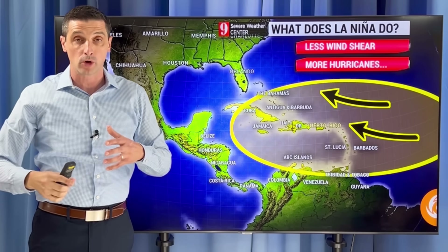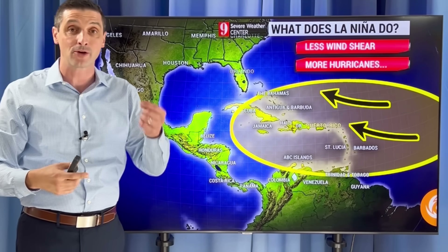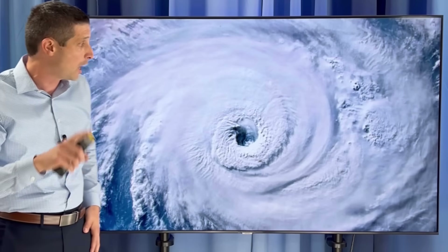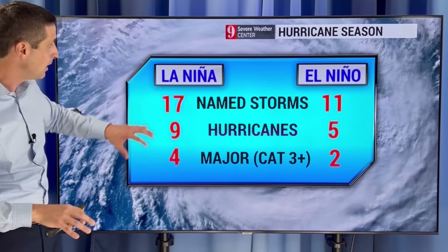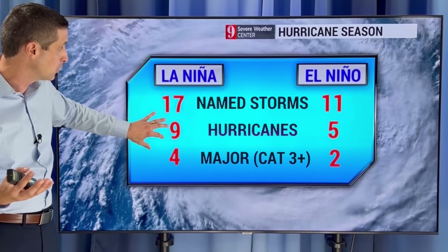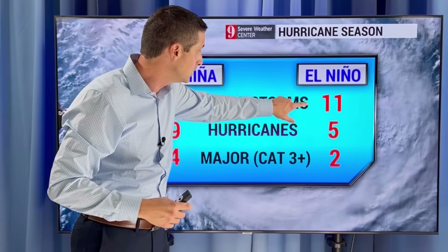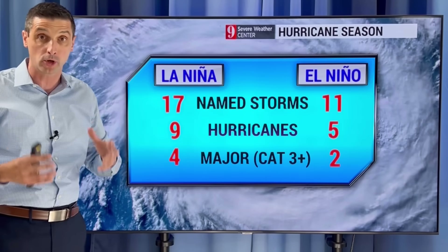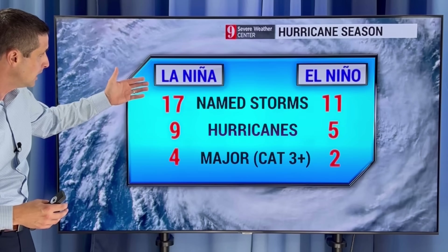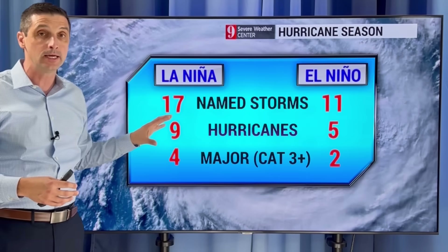I do believe we're going to have a lot of tropical storms and hurricanes this year. It doesn't mean we're going to get hit — that's still a wait and see. There are other variables in the season, like some of the dust and pockets of dry air that I'll be watching. On average, in a La Niña hurricane season, there are usually 17 named storms and nine become hurricanes. In an El Niño pattern, usually on average there are 11 named storms and five become hurricanes. So with La Niña and less wind shear, there are more named storms — and that's the issue as we get into the season.